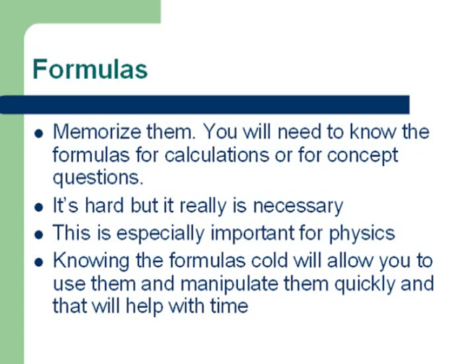A common question that comes up is whether people need to memorize formulas, and the answer is yes. You will need to know the formulas quite well and have them memorized because a lot of the time they will not give them to you. It is a lot of work to memorize all the formulas out there, but it really is necessary and especially important for physics. Memorizing the formulas and knowing them cold also helps with the timing factor, because the Physical Sciences section is quite tight on time. Knowing the formulas inside and out and being able to retrieve them quickly will help you save time and improve your overall timing in the PS section.